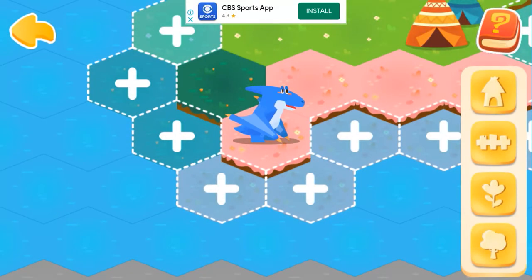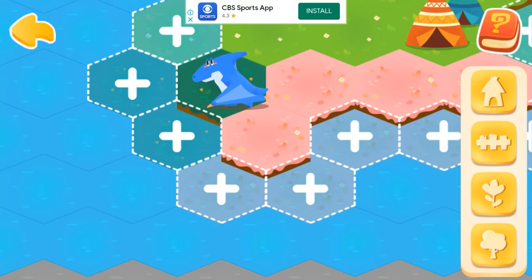There are more and more dinosaurs, and they need more space! Let's help them!